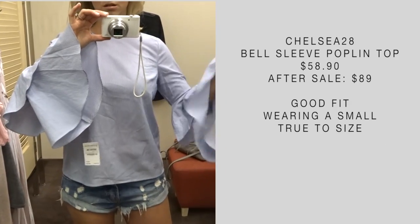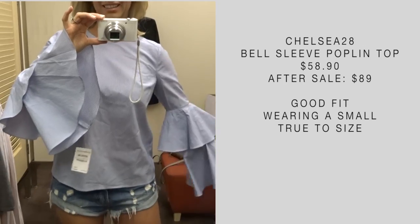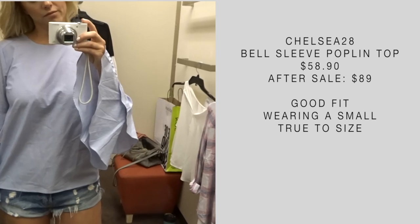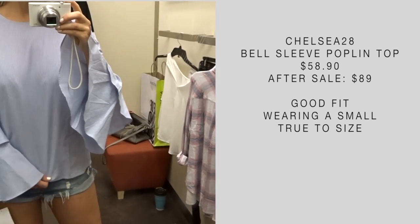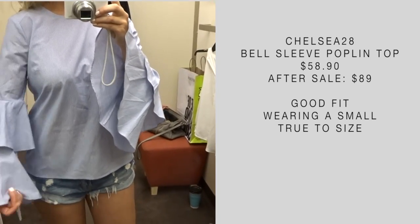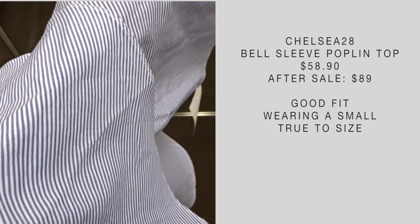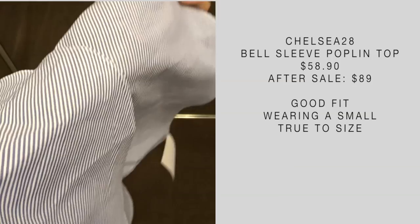I've seen this top a ton of times on Instagram already — this is the Chelsea 28 Bell Sleeve Poplin top. I love anything blue and white stripes, so can't go wrong there. This is a two-tiered bell sleeve and, as you can see, the bell sleeves are very dramatic. That's not really my style, but it is a very cute, trendy piece. If you're looking for something with bell sleeves, I really like this one.